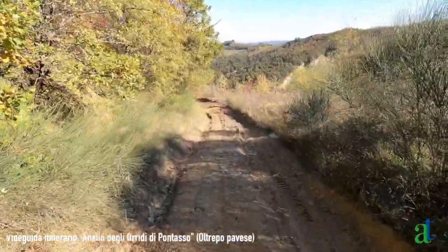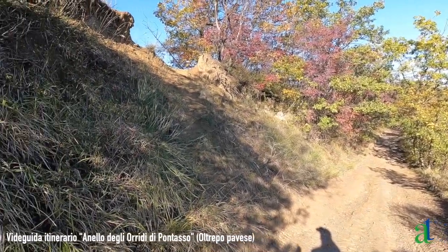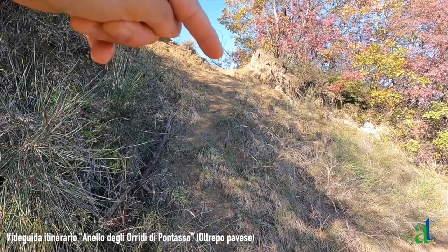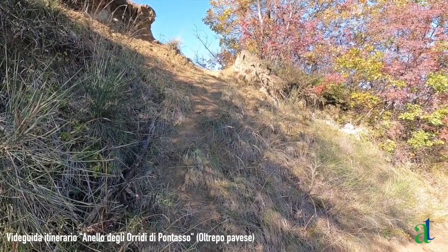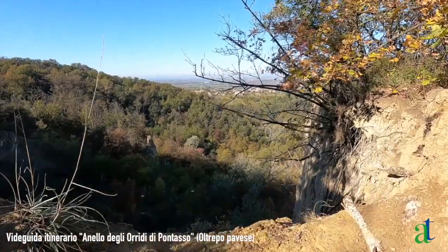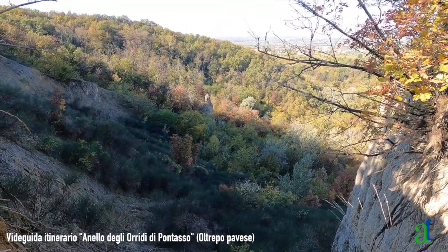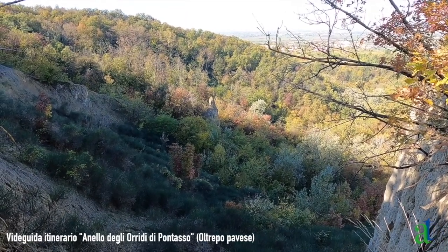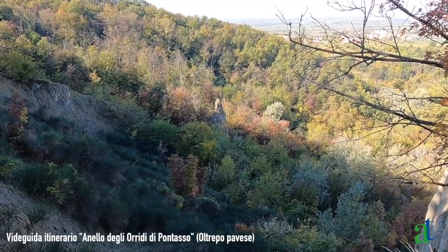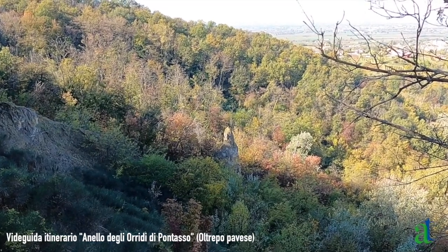Andiamo ad affacciarci sugli Oridi di Pontasso da questa nuova visuale, diversa rispetto alla precedente. Da qui si possono ammirare le pareti verticali degli oridi. Scendiamo verso Buffalora. 200 metri dopo gli oridi bisogna fare attenzione: c'è un punto sulla sinistra della sterrata in discesa che vale la pena risalire per affacciarsi su questo colletto — c'è una sorpresa dall'altra parte. Raggiunto il colletto, ci si può affacciare su altri oridi meno appariscenti e sul fondo della vallata si vede un curioso dente formato dallo stesso materiale delle pareti degli oridi, che emerge dalla vegetazione boschiva.